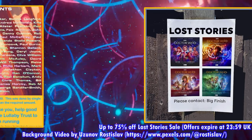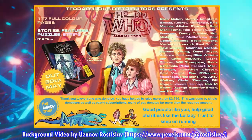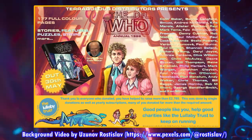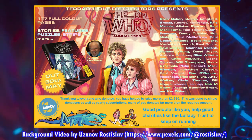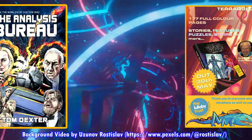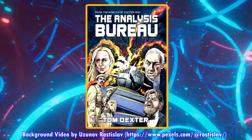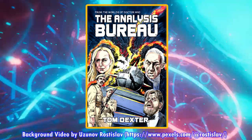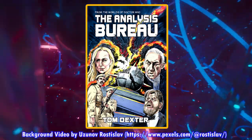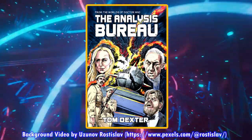I still highly recommend that you check out the unofficial 1988 Doctor Who Annual by Traqueous Distributors — I've done an unboxing video for it, and I've loved reading it. Candy Jar Books still has up for pre-order The Analysis Bureau written by Tom Dexter, with profits going to the Disasters Emergency Committee Ukraine Appeal, so definitely check that out and support it if you haven't yet.